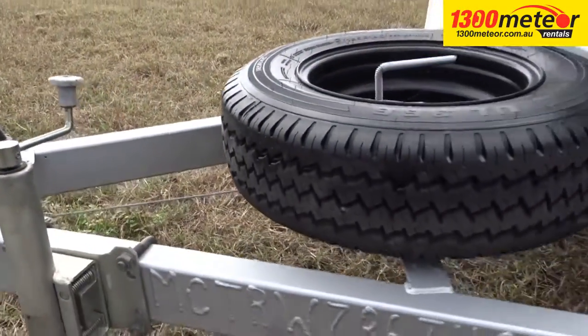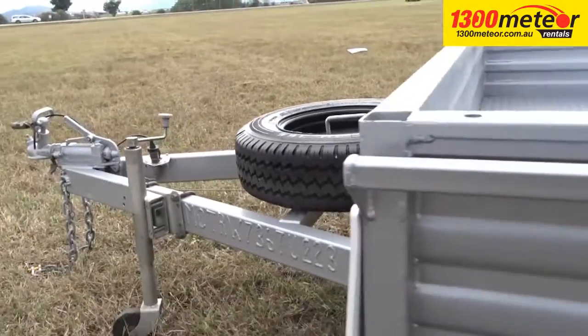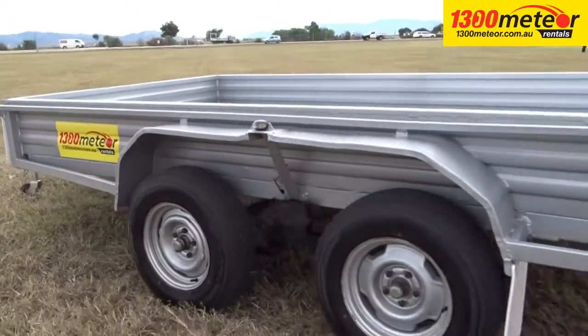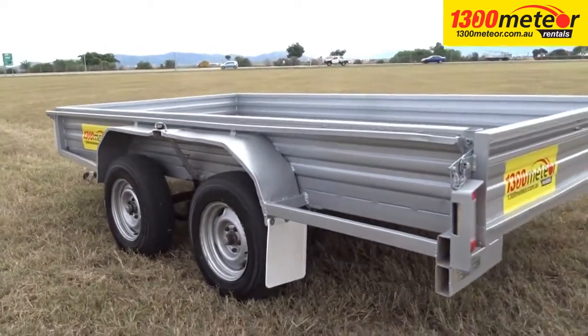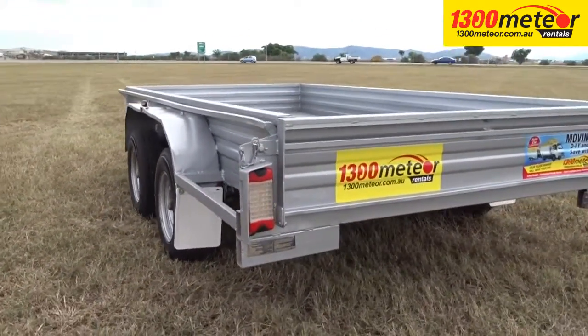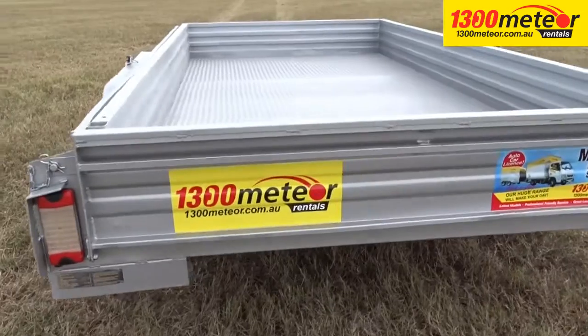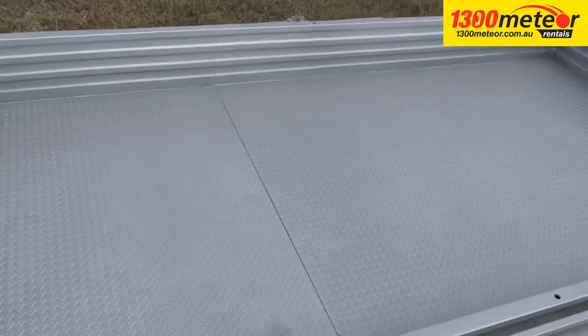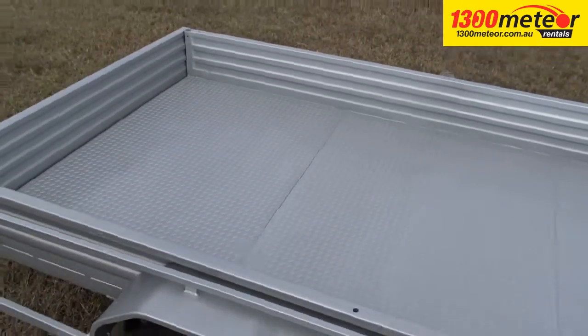We recommend that your tow vehicle be a larger car, utility, or four-wheel drive with a towing capacity to match the trailer being towed. This can be determined by referring to the owner's manual of your tow vehicle and by checking the manufacturer's plate on your tow bar for its rated capacity.